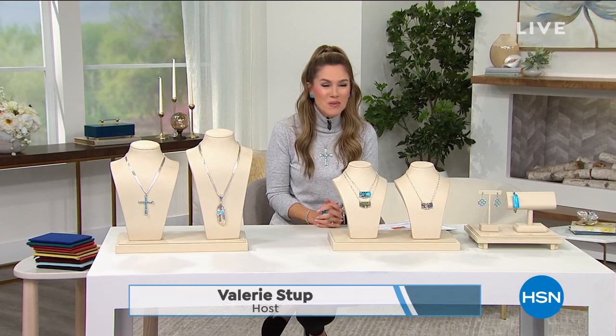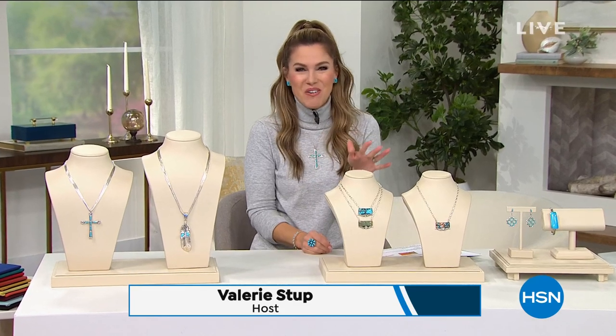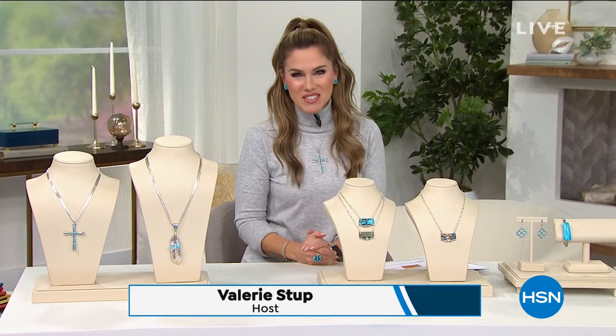Good afternoon, you guys. It's so much fun to hang out with you in the afternoon — I feel like I'm always with you in the early mornings. If we haven't met, my name is Valerie Stapp, and it's not always that I get a chance to talk pretty things and jewelry with you.